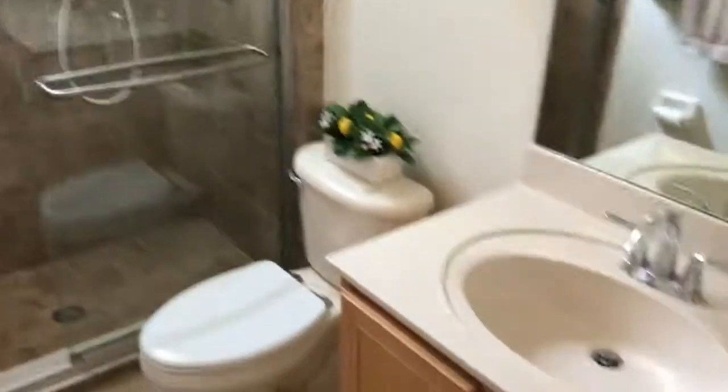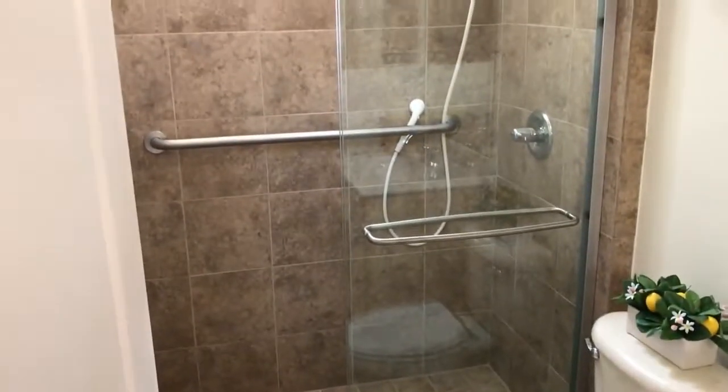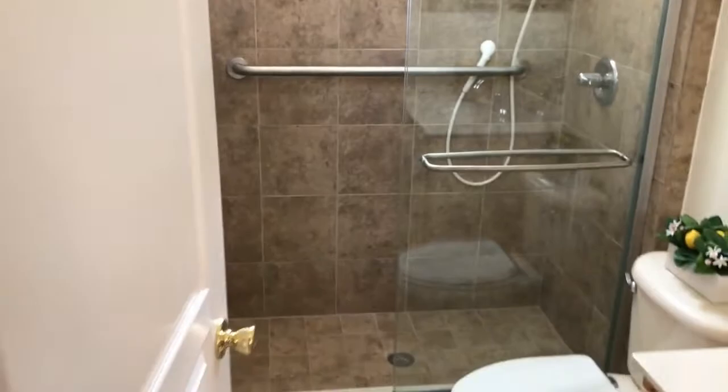Guest bedroom downstairs. Linen closet. Bath with a shower only, which is nice.